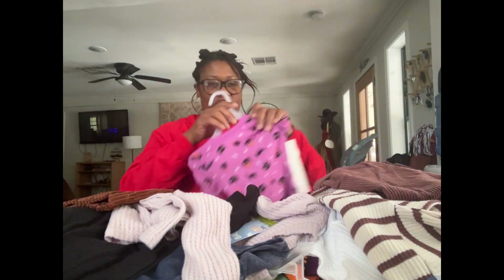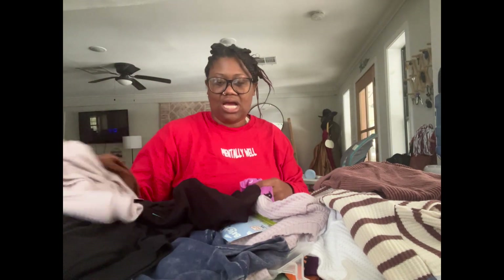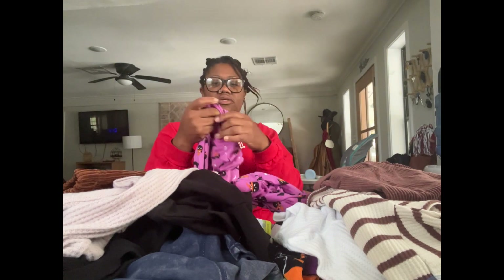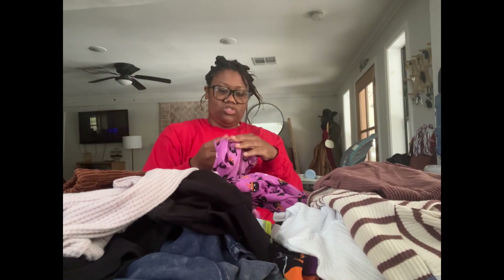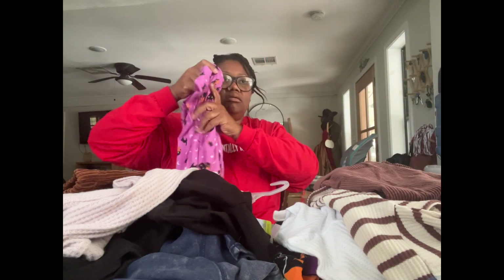This is a pajama set — cute little Halloween pajama set. We're probably going to wear this now. The material is buttery soft. The brand is Wonder Nation and it has little cats on it. This was originally $10.98 and I got this for $2.87, which is a massive win.